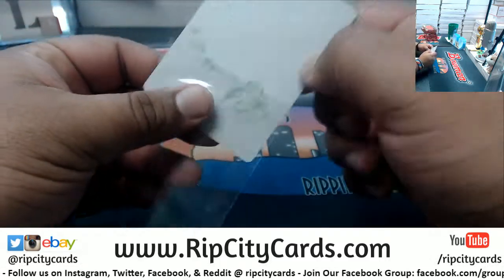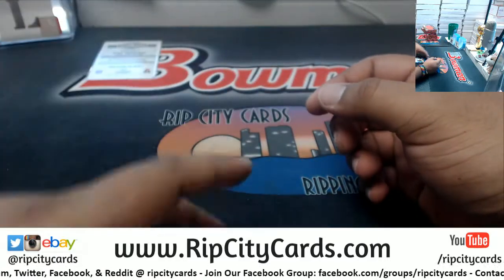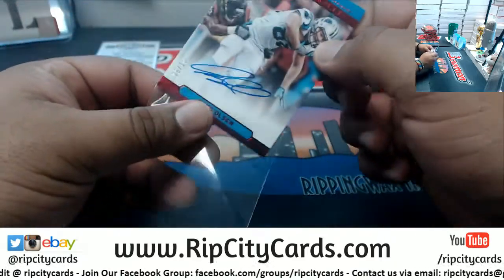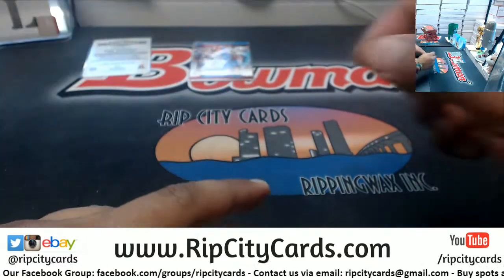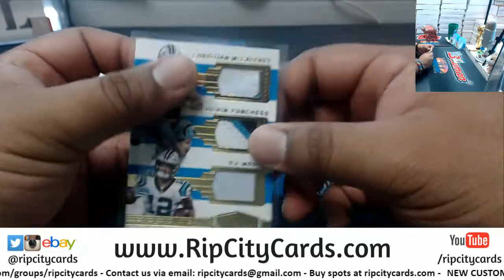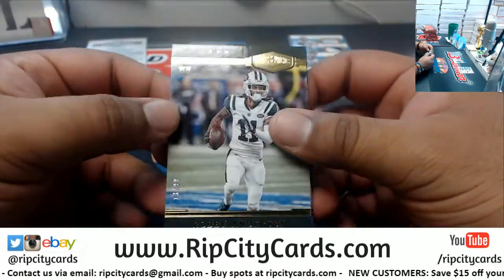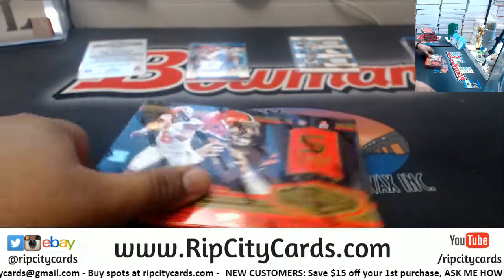We have a yellow plate here for Fran Tarkenton, Vikings. Autograph for Greg Olsen, six of ten, for the Panthers — very nice. A Panthers box, apparently. We got a triple Panther relic here tonight: McCaffrey, plus more. We also got Robbie Anderson, a Justin nine, and Derwin James to 50, Chargers.